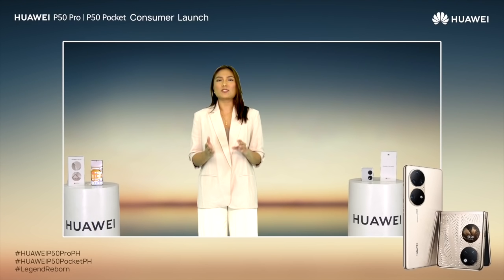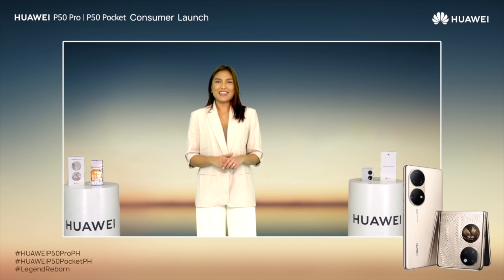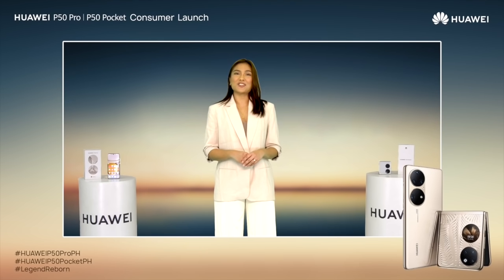You and I are about to witness the powerful and exquisite combination of art and technology in the Huawei P-Series smartphones. A big hand for Mr. Richard Yu.